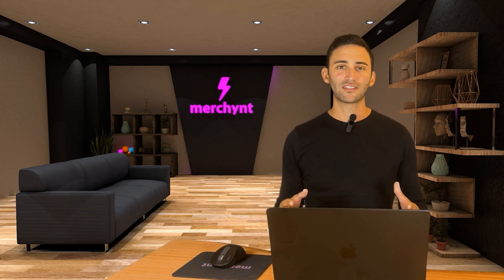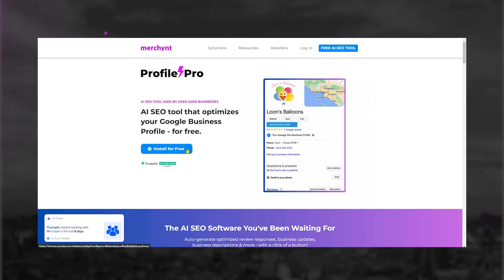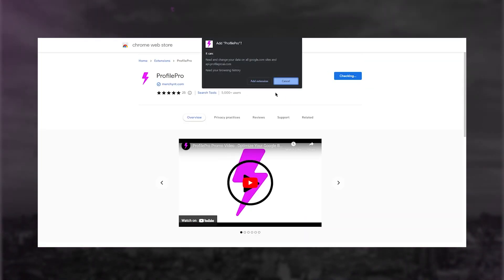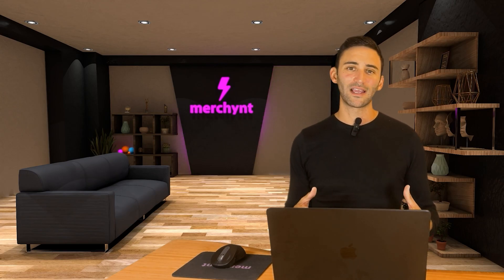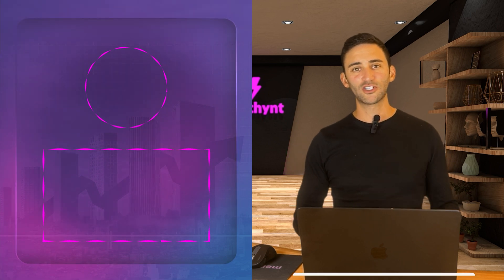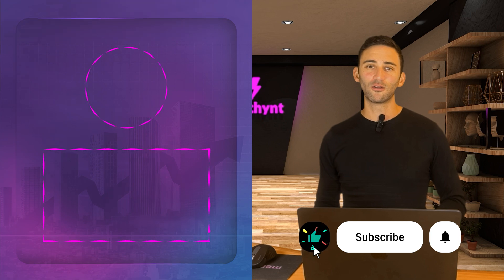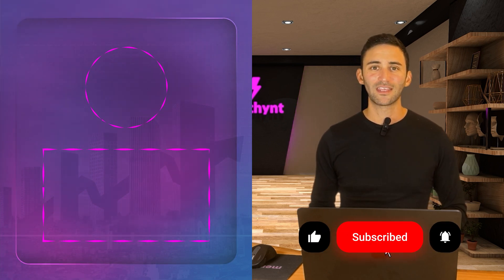So if you want to rank at the top of Google Maps for any specific keyword, be sure to download Profile Pro. It's a free Chrome extension that does all the hard SEO work for you — just click a button and you'll quickly rank at the top of Google Maps. If you want us to focus on your type of business in the future, comment what kind of business you have below. Thanks for watching.